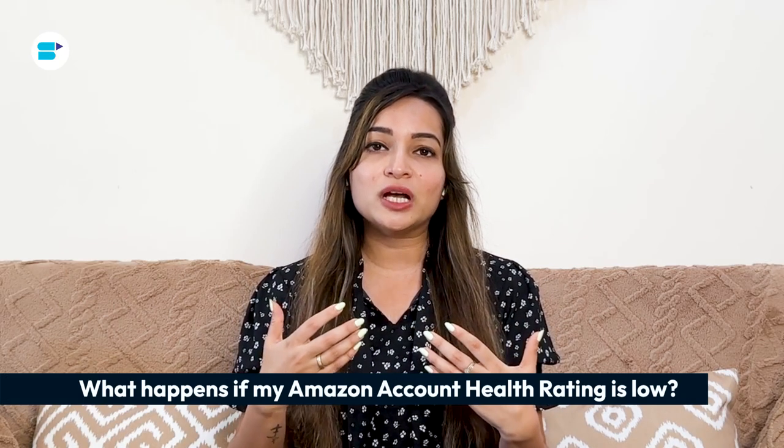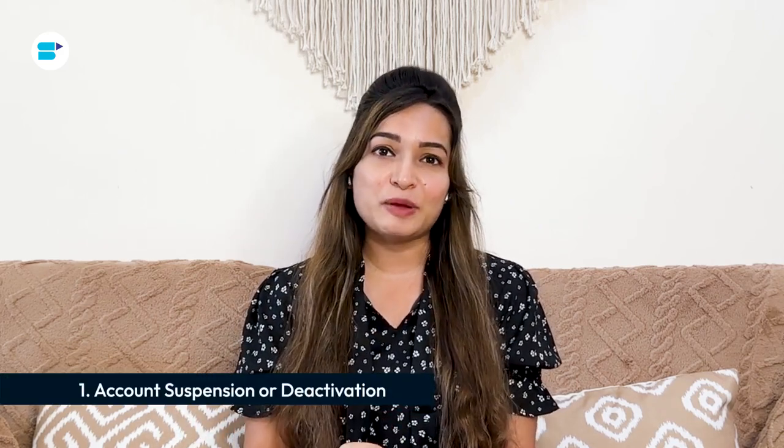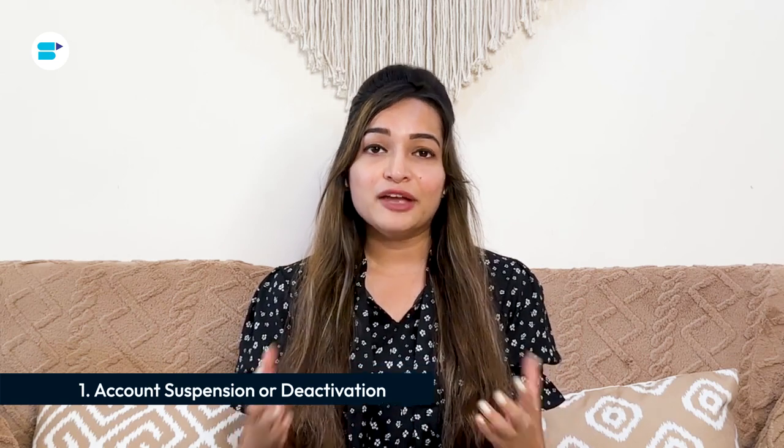If your Amazon Account Health Rating drops, it can lead to some serious problems for your account which can eat into your time, effort, and money. First is Account Suspension or Deactivation — if your AHR falls below Amazon standards, they might suspend or deactivate your selling account. This can really hurt your business and it could take a long time to fix the issues and get your account back. During this time, you could lose out on sales and money.